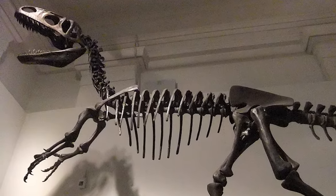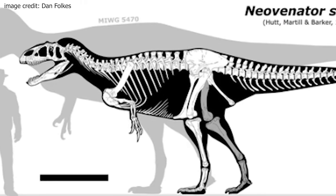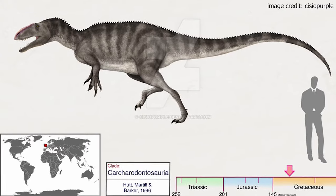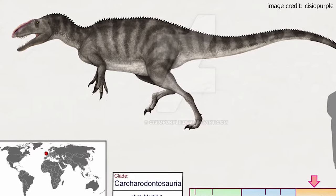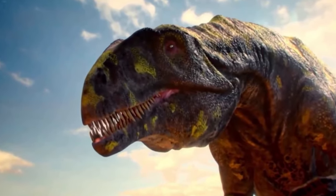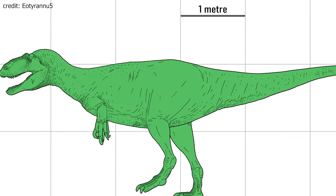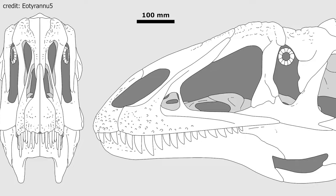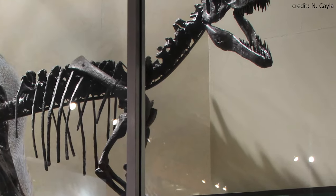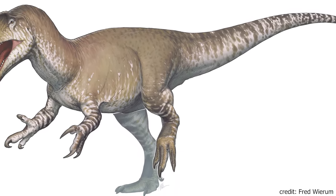NeoVenator resided on the Isle of Wight in southern England. It was found in the Wessex Formation and dated between 130 and 125 million years ago. NeoVenator belonged to the Carcharodontosaurian subgroup Neovenatoridae, named after itself. Neovenatoridae, or the New Hunters, are indeed a subgroup of Carcharodontosaurians, but not a subgroup of Carcharodontosaurids, meaning they are not directly related to the Carcharodontosaurids. They are more of a sister group of the Carcharodontosaurids. However, it could be that NeoVenator is a Carcharodontosaurid after all.